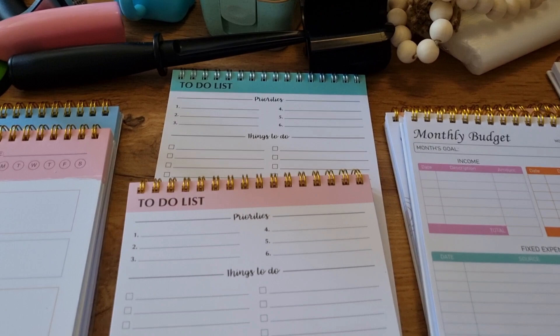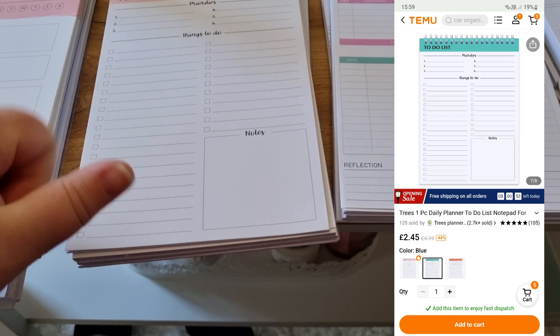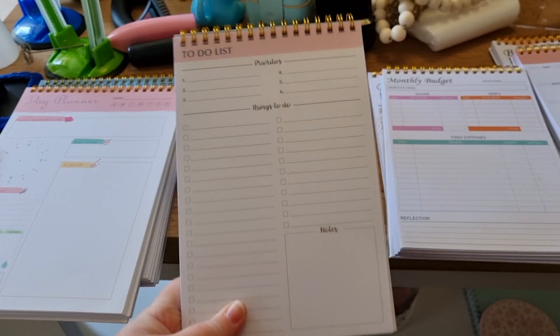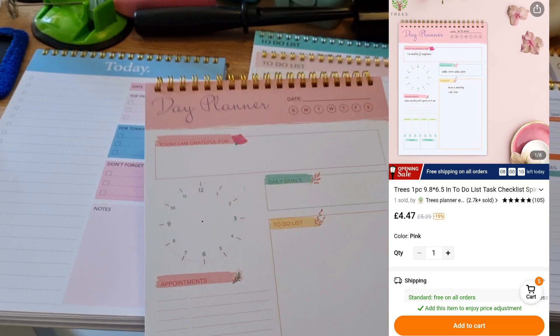I also saw that they sold these to-do lists — in two different colours — with a priority section, a things-to-do section, and a notes section. And then I think this is probably my favourite one: also £2.45. This is where you write your things to do in that day and then tick it off. It's got a backboard — a white card — so it's kind of solid. It's got a see-through flip thing; I wasn't that keen on the plastic cover, but if you remove it the actual list planner was lovely. This next one I've not seen anything like before — it was £4.47, and you'd get 30% off with my code. It's a day planner, but it's got a clock in the centre where you can do the time for your appointments.